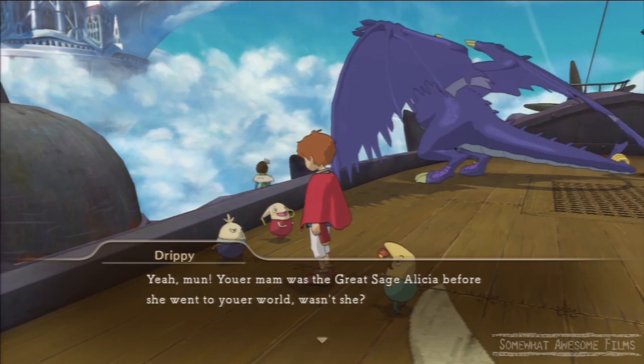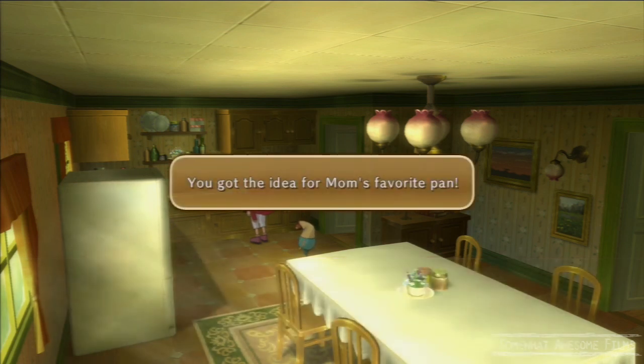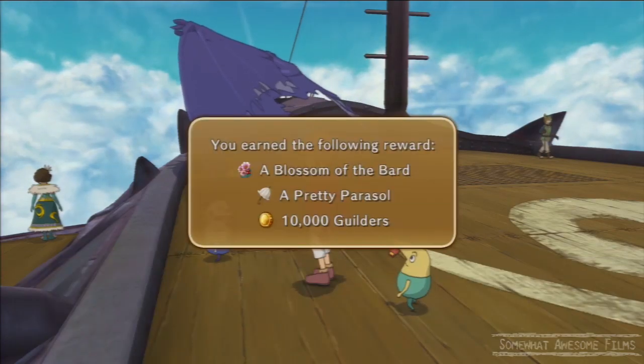Go back to Smiley and Surly, they'll say go to Motoville and get us an item of your mum's. We go to the kitchen, we get the pan, we go back to them again.